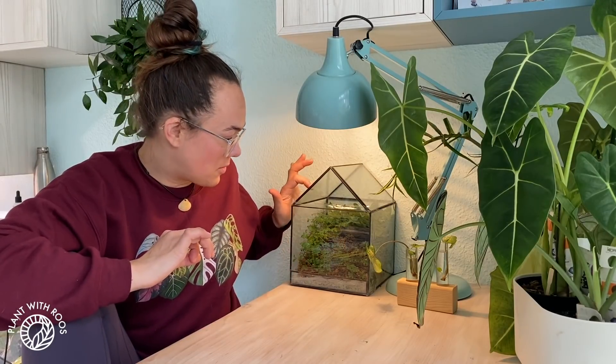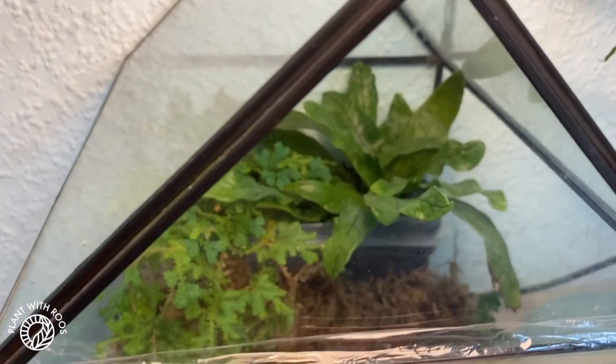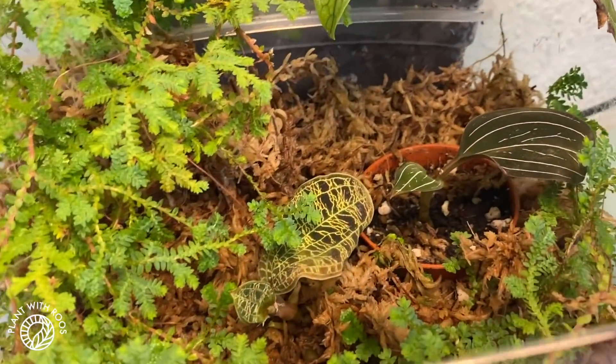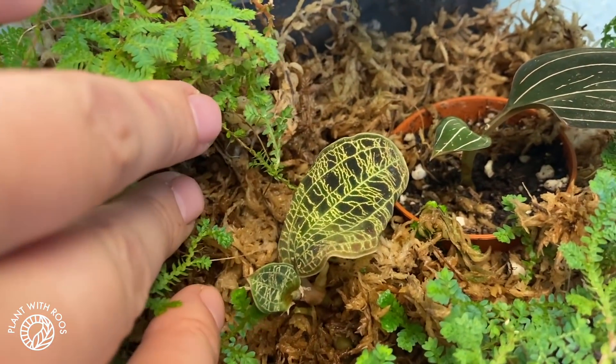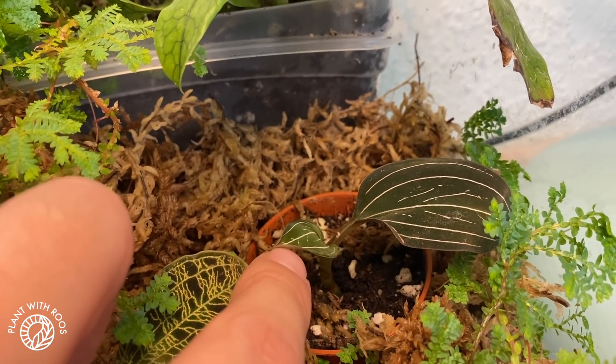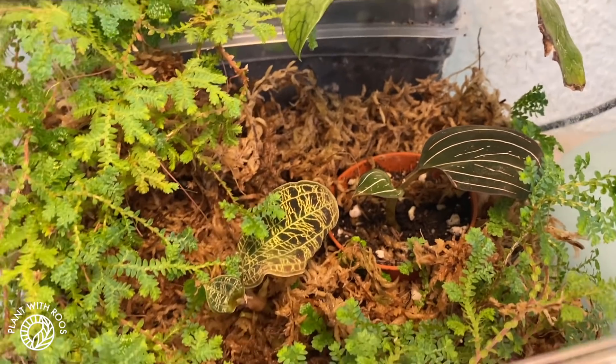My Macodes petola died, and my Macodes lowii is struggling a lot. I have them in this little house — one just died really rapidly and the other one just looks very sad. This is what it currently looks like: they're sitting in a little terrarium with some moss and ferns, with plastic in the front to close it off. It's only grown one little leaf since June and it's now November, so I definitely need some help.